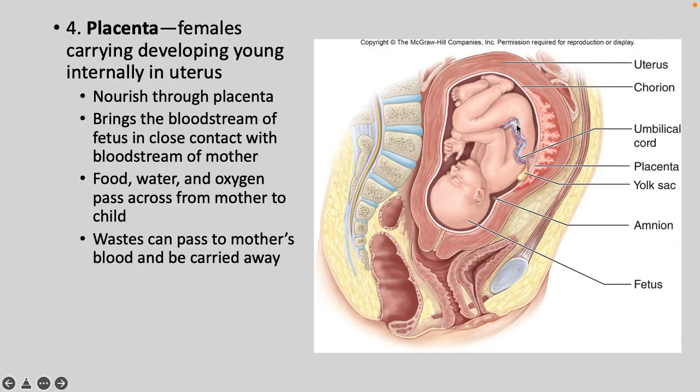The placenta: females carry their unborn young in a uterus, and blood vessels connect the embryo to the mother through the placenta. Food, water, and oxygen pass from mom to the child, and waste products are carried away by the circulatory system back to mom. We see similar structures to the amniotic egg covered with reptiles — the amnion, the yolk sac, the chorion — but no allantois, because waste gets carried away by blood vessels.